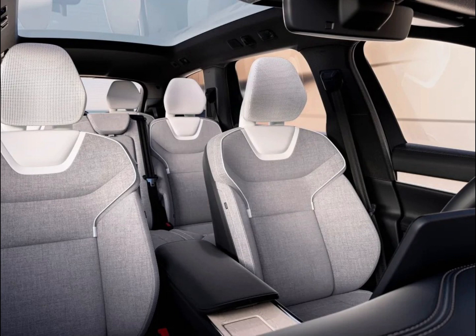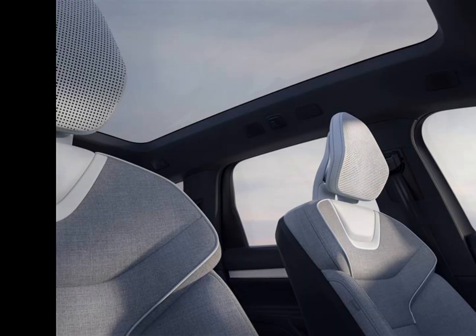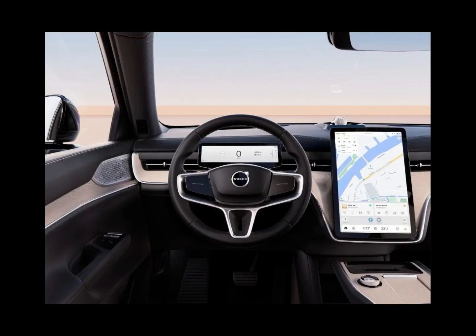The EX90's cabin provides a well-lit Scandinavian minimalist design clad in sustainable and recycled materials such as Nordico, a fabric made from recycled PET bottles as well as bio-attributed material from responsibly managed forests in Sweden and Finland. All of the interior wood panels are FSC-certified sustainable, and if you opt for the wool seat fabric, that yarn will come from vetted suppliers according to strict sustainability standards on animal welfare, environmental, and social issues. In all, more than 50 kg of recycled plastic are used in each EX90 interior.